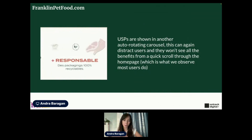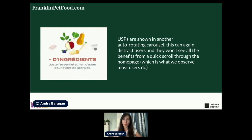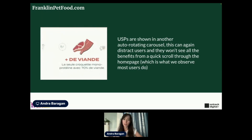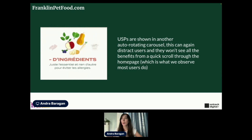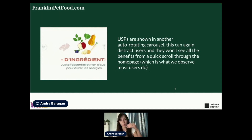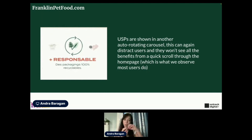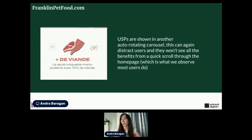Another rotating carousel on this website is right underneath the hero section. I love the USPs and how they're shown — the selling propositions and benefits of the product. It's pet food for cats and dogs, natural and without grains, which is great for a lot of pets. But if I'm scrolling through the homepage and want to understand the products more, I'll miss out on a lot of these benefits because they're scrolling and I won't wait to see all of them. I recommend just showing them all at once in a static section.